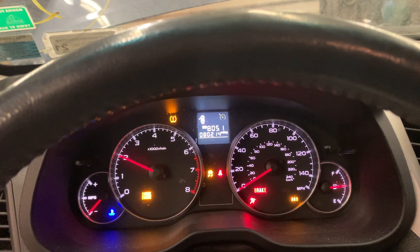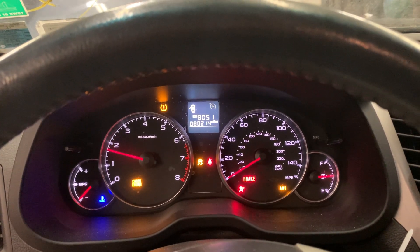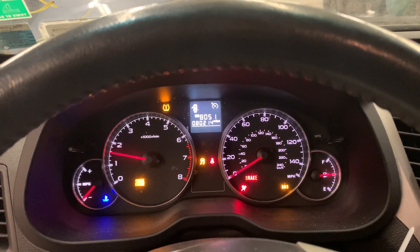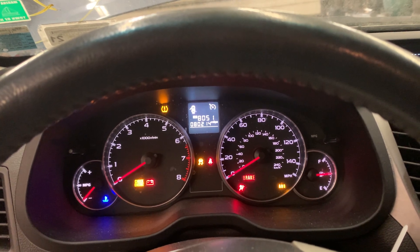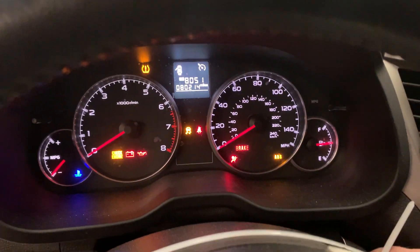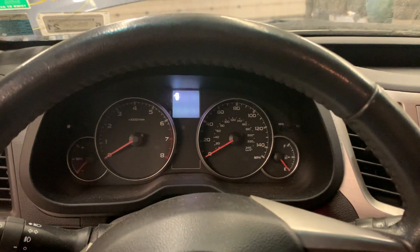It's got an exhaust leak, likely from the accident. Revs up nice, sounds nice. Check engine light on, but it is a nice running engine.